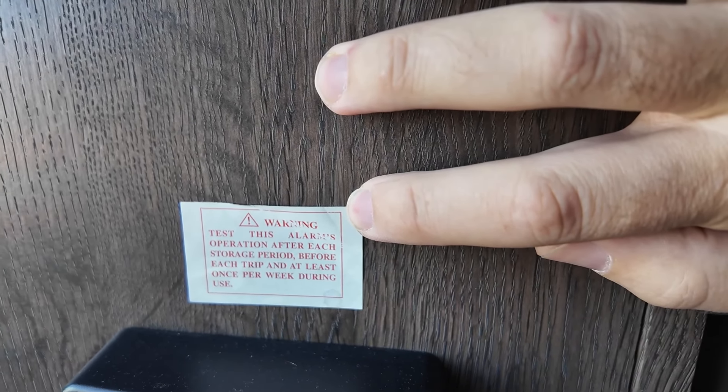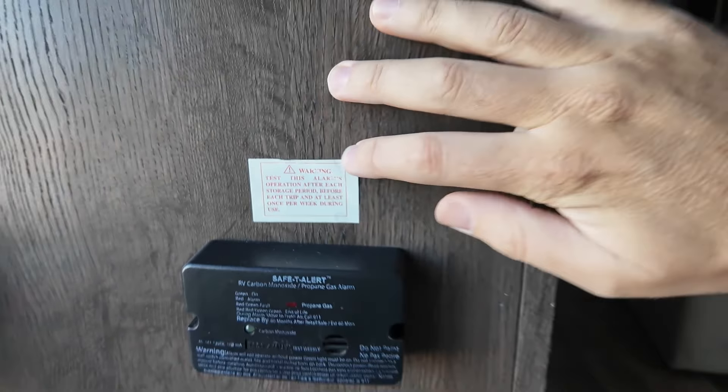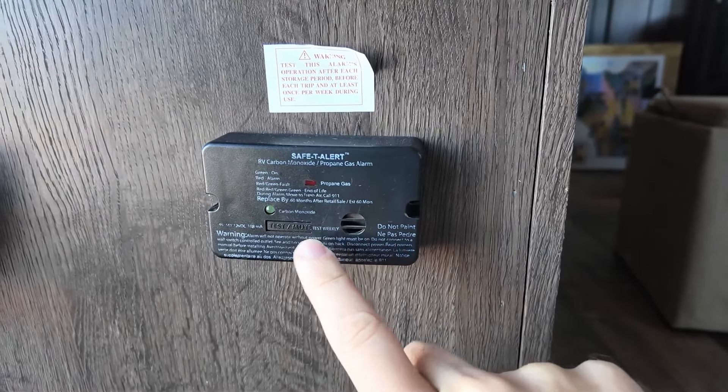Test this alarm's operation after each storage period, before each trip, and at least once per week during use. And down here is where your test button is — it says 'test weekly.'